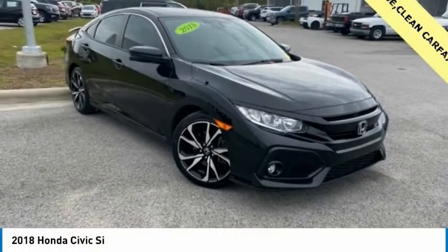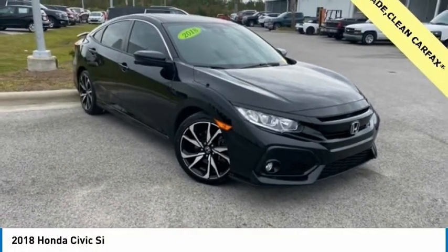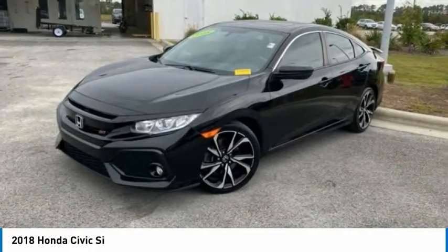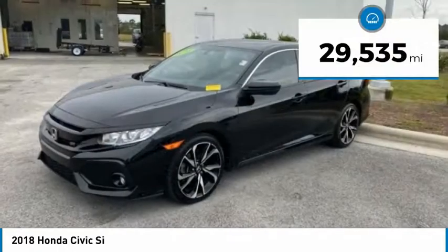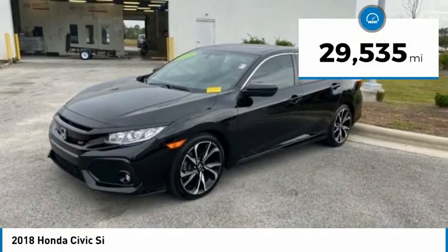Today with the 2018 Honda Civic — practical, awesome gas mileage, and incredibly reliable, priced below $25,000. This vehicle has less than 30,000 miles.